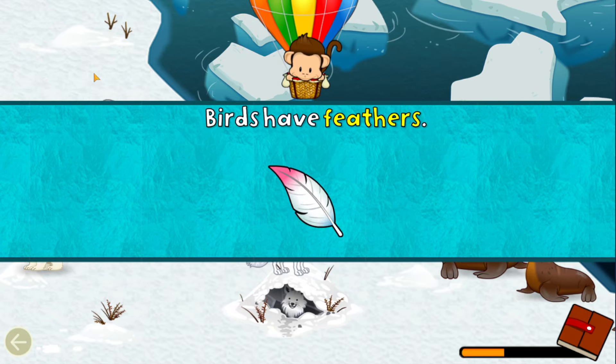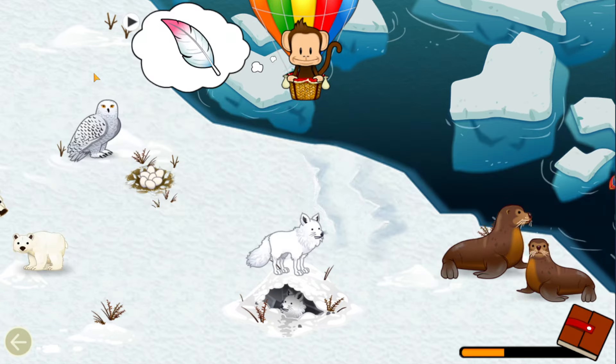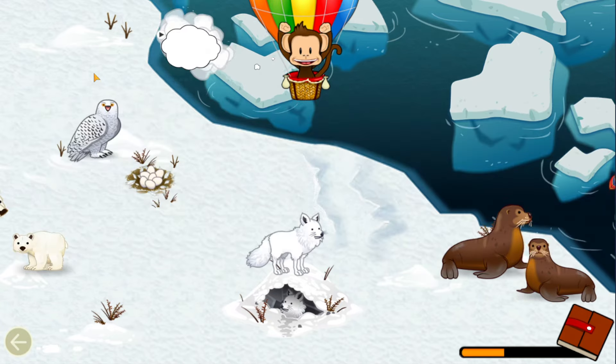Birds have feathers. Can you find a bird? Bird! Well done!